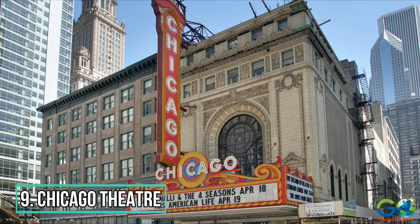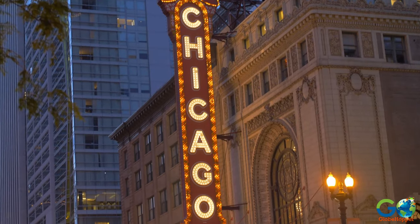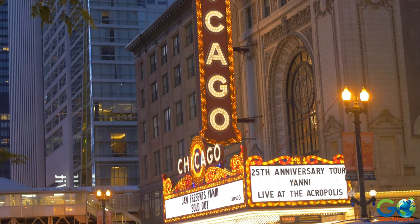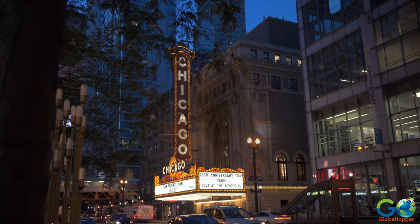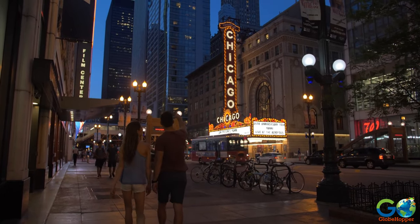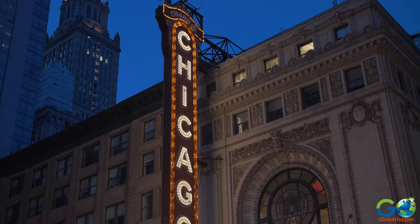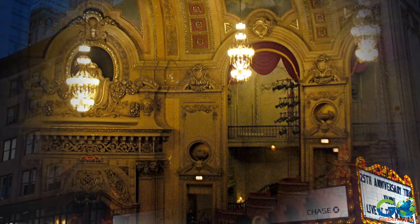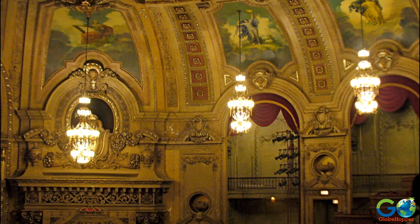9. Chicago Theatre. Constructed in 1921, the Chicago Theatre is seven stories high, accommodates up to 3,600 people, and has hosted musical legends such as Duke Ellington and Aretha Franklin, as well as comedy powerhouses like Robin Williams and Chris Rock. The Chicago Theatre marquee often appears in film and television, and is a distinct emblem of the city. Visitors can go on a behind-the-scenes tour of this magnificent and historic building.